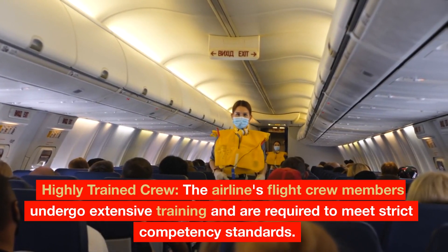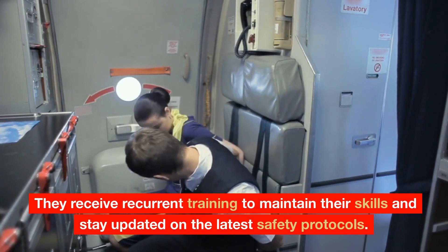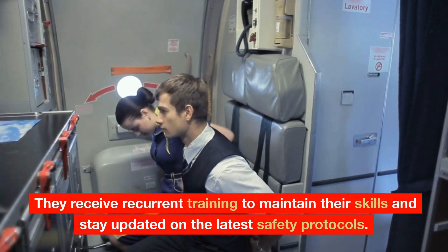Highly Trained Crew: The airline's flight crew members undergo extensive training and are required to meet strict competency standards. They receive recurrent training to maintain their skills and stay updated on the latest safety protocols.